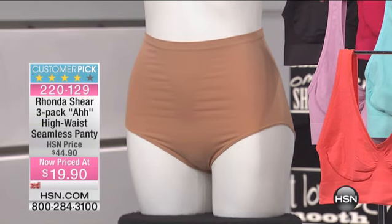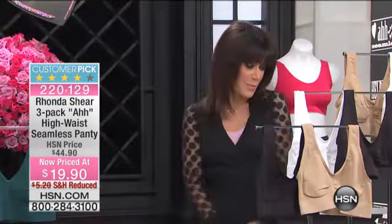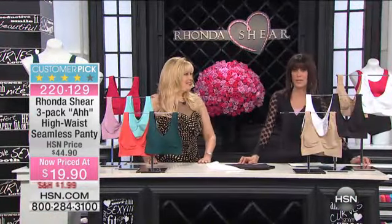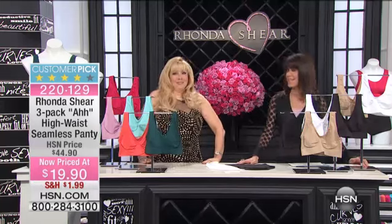It's my pleasure to welcome my very special guest, the fabulous Rhonda Shear, who is a designer and shapewear expert who entertained us many, many years ago at USA Up All Night as a comedian.